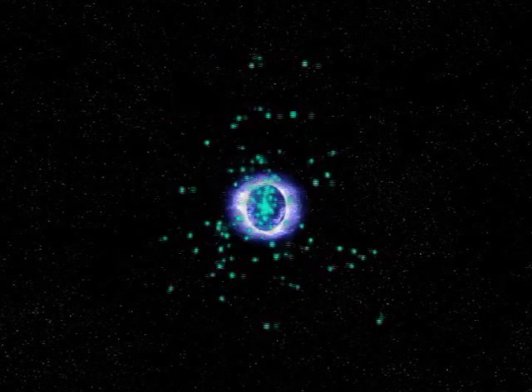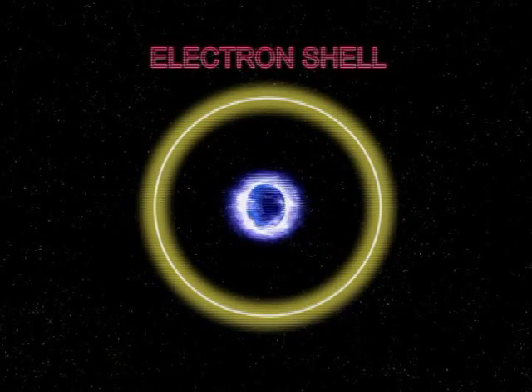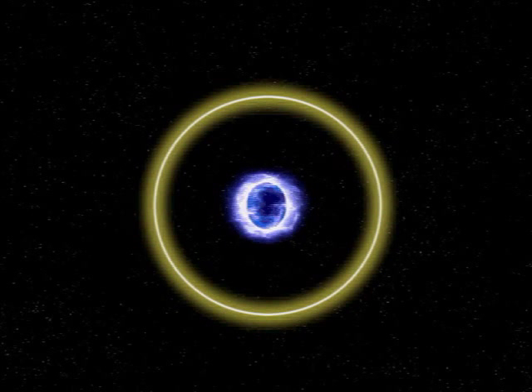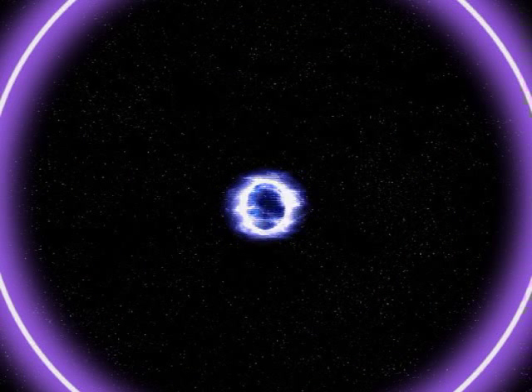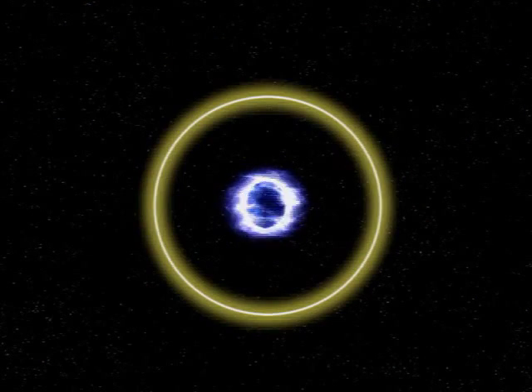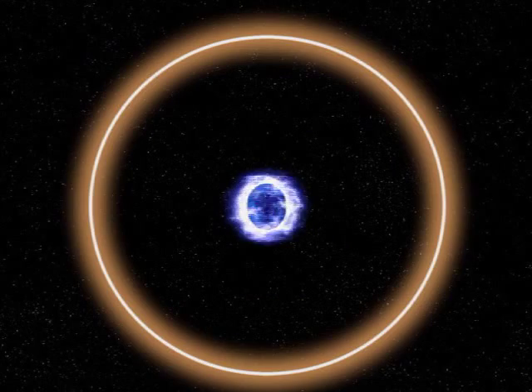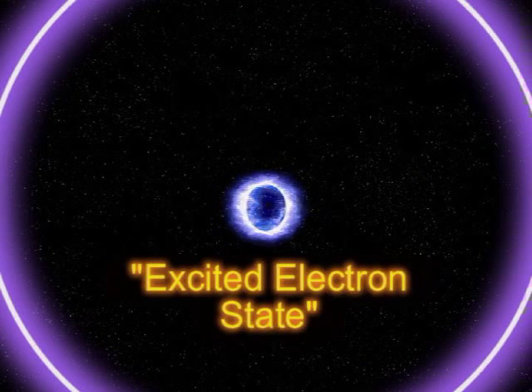The electrons swirl around it in a cloud — in physics terms, this is called a shell. Here's what they didn't tell you: this electron shell is not constant. It changes. It can move upward into higher levels. This is the very definition of heat. When an electron shell is down low, it's cold and sluggish. When it's up high, it's hot and excited. That's what this is called: an excited electron state.